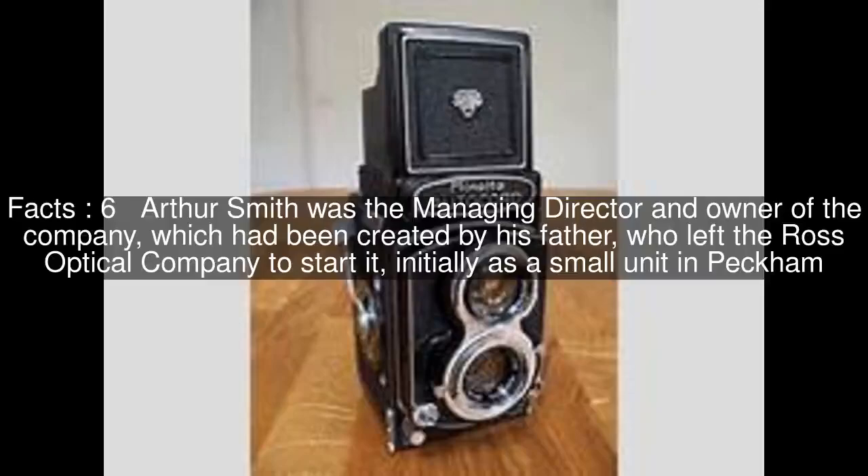Arthur Smith was the managing director and owner of the company, which had been created by his father, who left the Ross Optical Company to start it, initially as a small unit in Peckham.